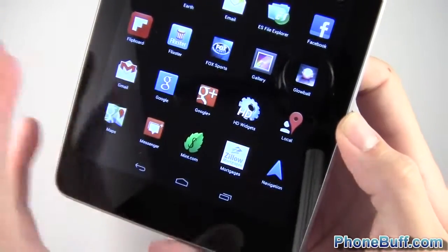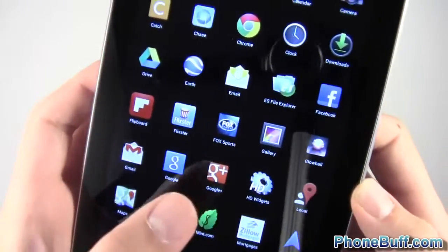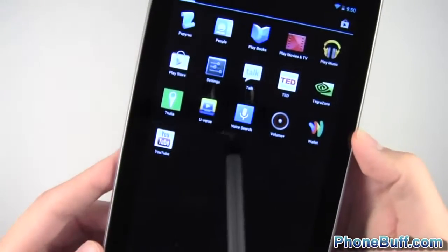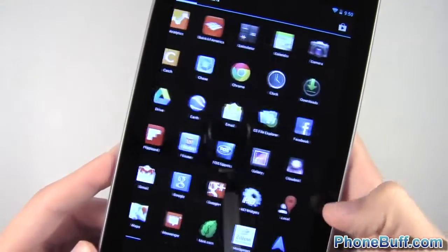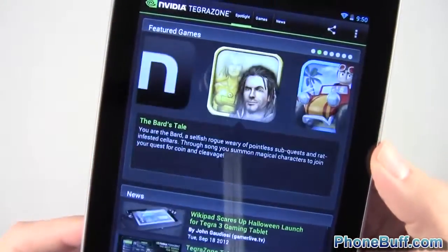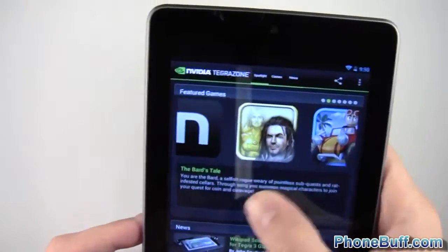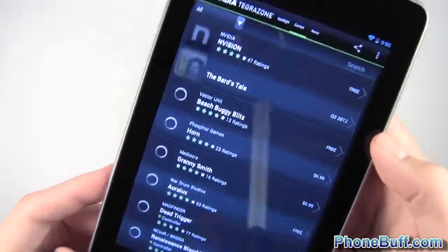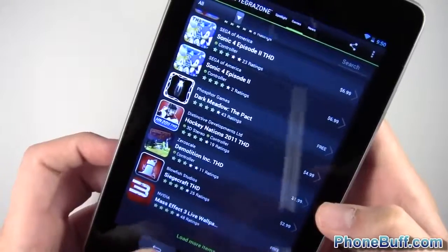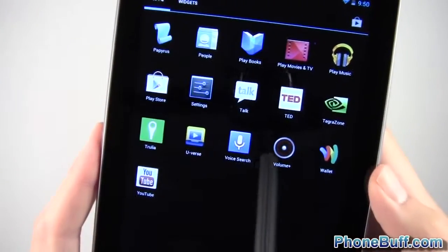I have Zillow, which lets you calculate loan payments, interest rates, and so on. I also have Trulia. The reason I have both is because I'm looking for a new house right now — so they might not be relevant to everyone. I also have Tegra Zone, which is great if you have a Tegra 3 or Tegra processor. It gives you all the news and lists games specifically optimized for your processor, like Dead Trigger, which I've reviewed on the channel before.